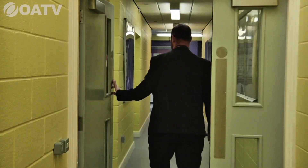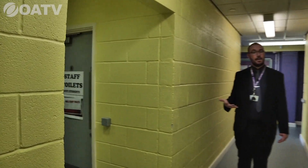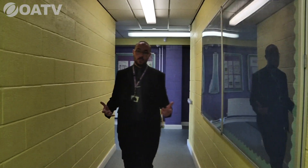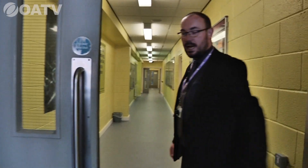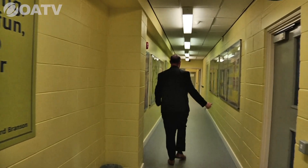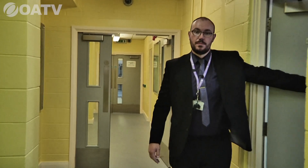Our learning support centre is down here, where we offer support for students who need help with their emotions and wellbeing — Mrs. Roberts and her learning support team are based here. Down this section we have three large ICT rooms: N3, N2, and M1 at the end — nice big ICT rooms.